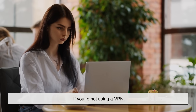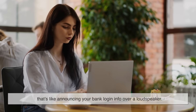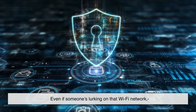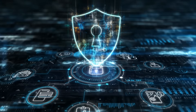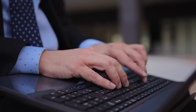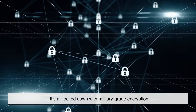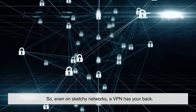Let's say you're at your favorite cafe. You log on to the public Wi-Fi to check your bank account. If you're not using a VPN, that's like announcing your bank login info over a loudspeaker. But with a VPN, your data is encrypted. Even if someone's lurking on that Wi-Fi network, all they'll see is encrypted nonsense. You could be sending your bank password, your work email, or even your next TikTok script — doesn't matter. It's all locked down with military-grade encryption. So even on sketchy networks, a VPN has your back.